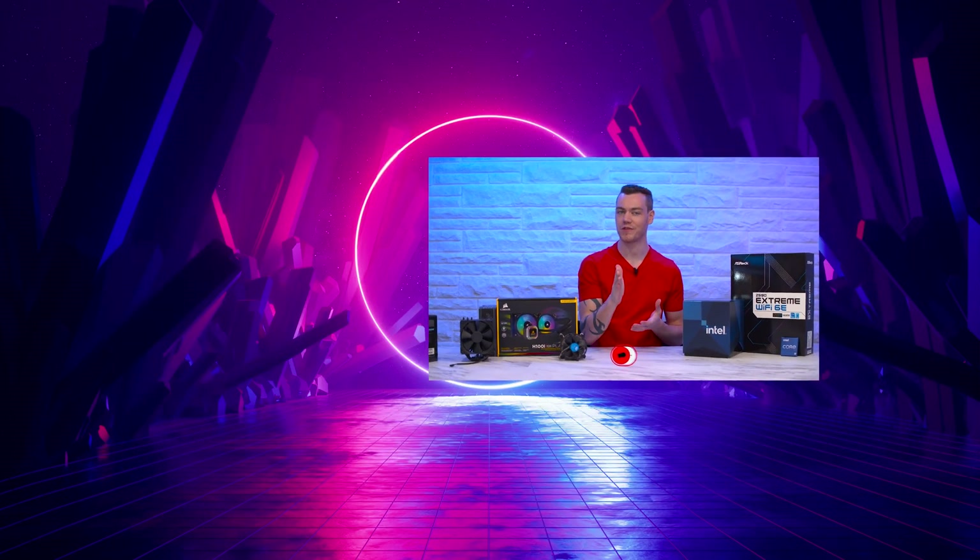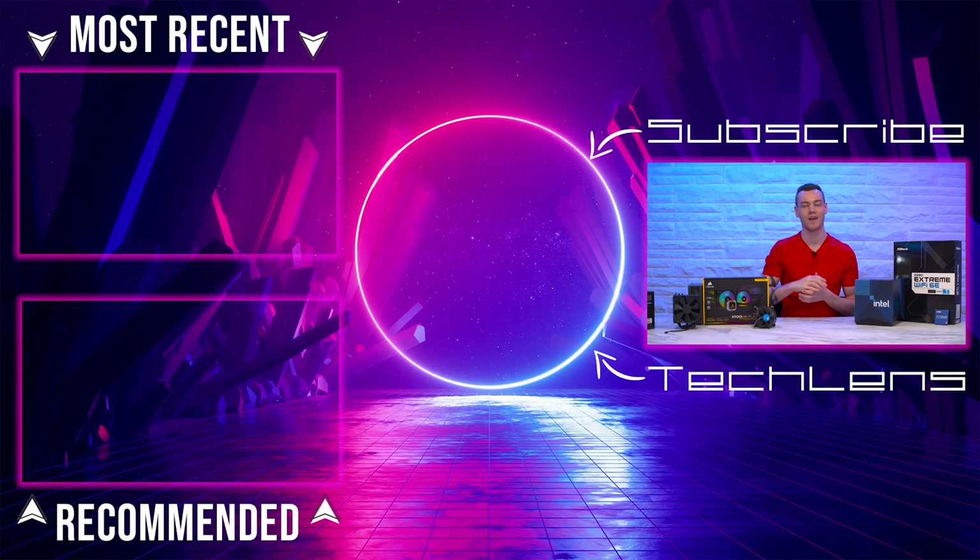Get subscribed, turn on notifications, make sure you don't miss upcoming Tech Lens videos. The like is always appreciated — I'll see you in the next one.